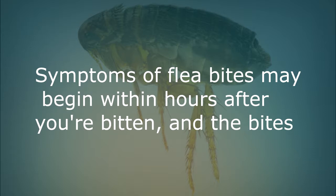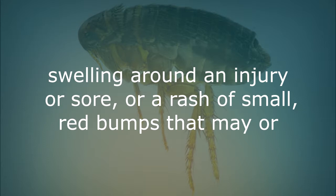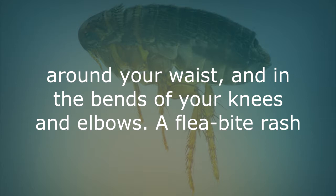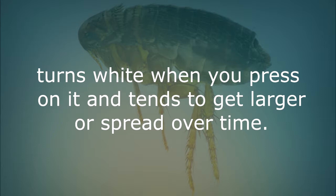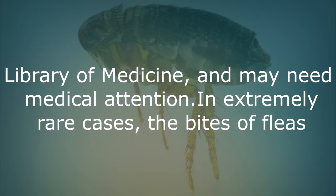Flea bites. Symptoms of flea bites may begin within hours after you're bitten, and the bites tend to appear in groups of three or four. You may notice itching, hives and swelling around the injury or sore, or a small rash of small red bumps that may not bleed. Flea bites are more common on your ankles and armpits, around your waist, and the bends of your knees and elbows. A flea bite rash turns white when you press on it and tends to get larger or spread over time. Scratching the rash can lead to skin infection according to the National Library of Medicine and may need medical attention.